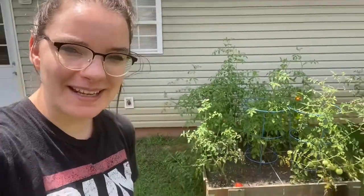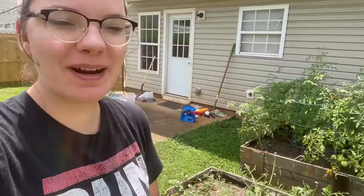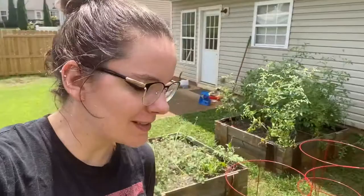Morning, Jen. Happy Friday. Welcome back to the garden. It is surprisingly cool out today — cool for a Georgia summer, but it's nice to be out here getting some warmth and sunlight, some vitamin D.